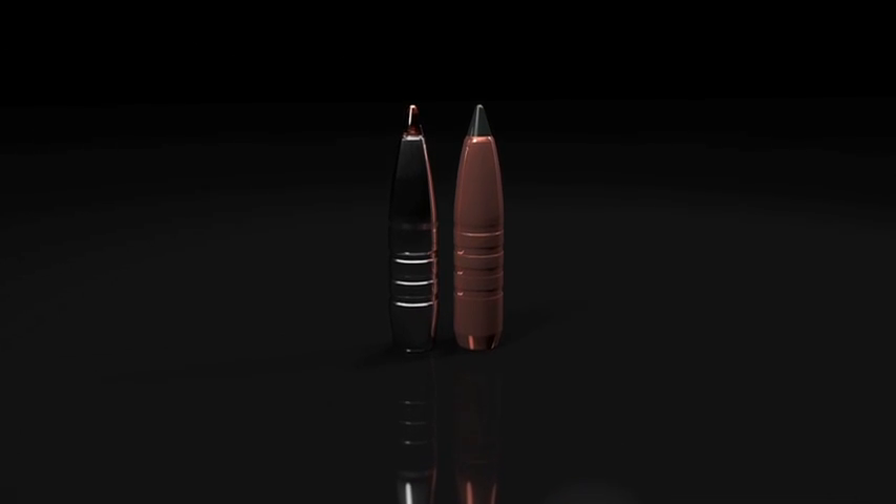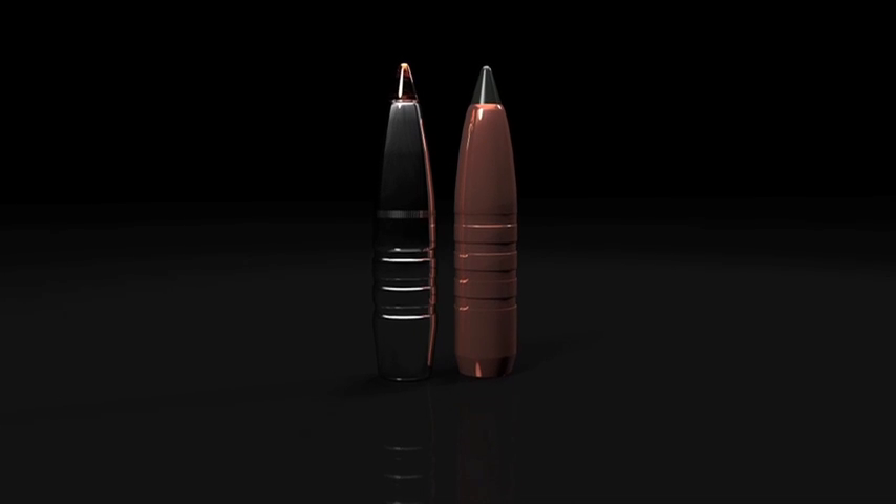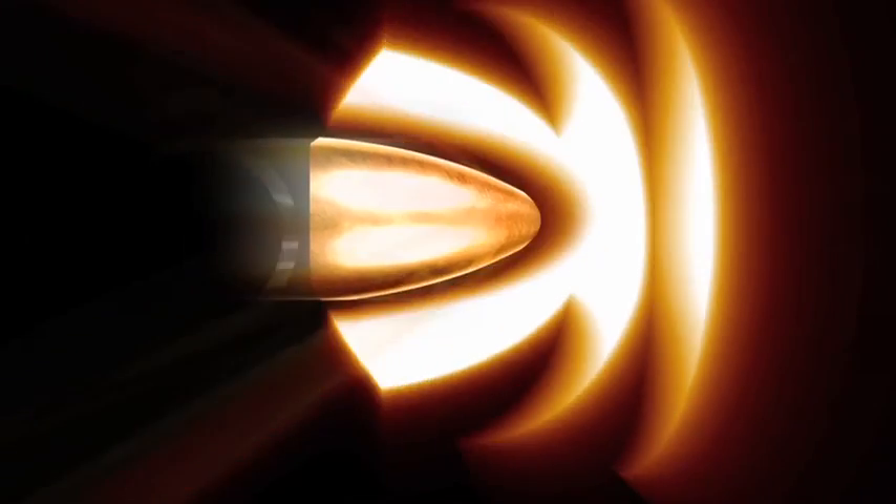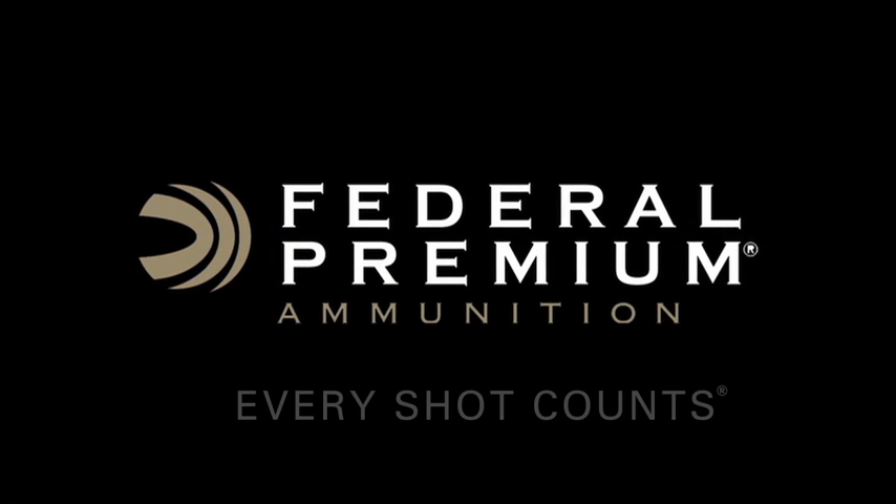The award-winning Trophy-Bonded Tip and the new Trophy Copper. Accurate and lethal. Go ahead — claim your trophy. Federal Premium Ammunition: every shot counts.